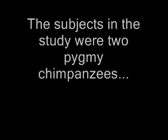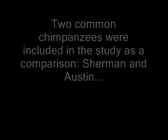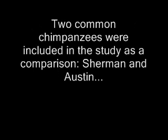The subjects in the study were two pygmy chimpanzees: Kansi, a male bonobo aged between 30 and 47 months, and his younger sister Malika, who was aged between 11 and 21 months. Two common chimpanzees were included in the study as a comparison — Sherman and Austin — who had both been part of an earlier language training programme.